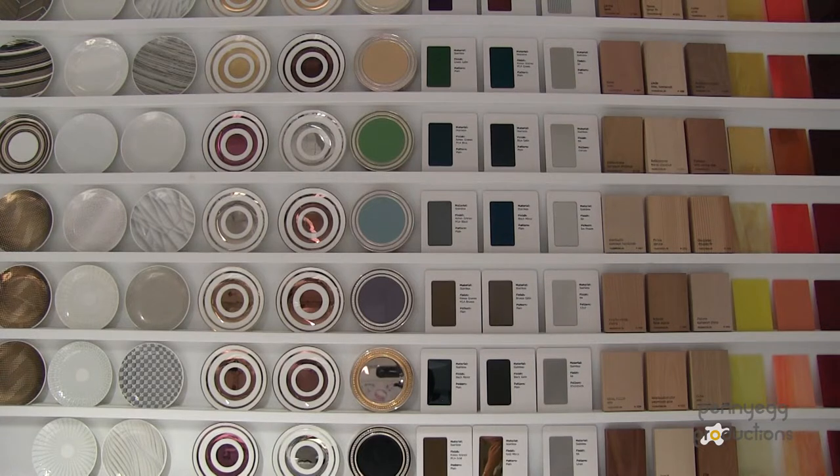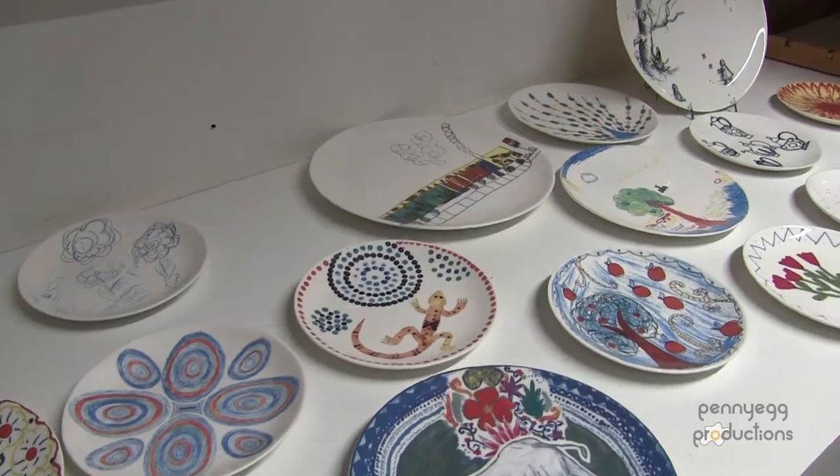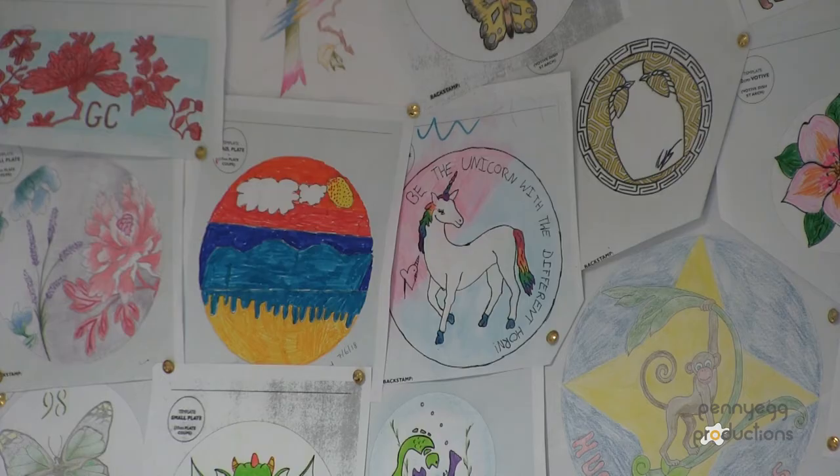Hi, my name's Julie and I work in the decorating studio at the World of Wedgwood. The most important aspect of my job role is taking the visitors through the process of designing a plate or a mug or whatever they choose, making them feel confident when they're doing their designs.